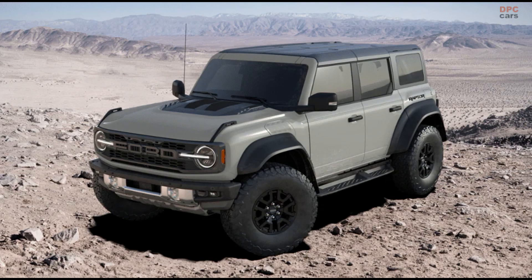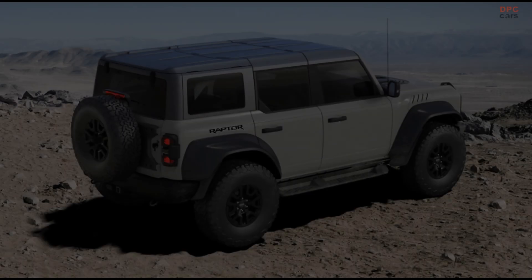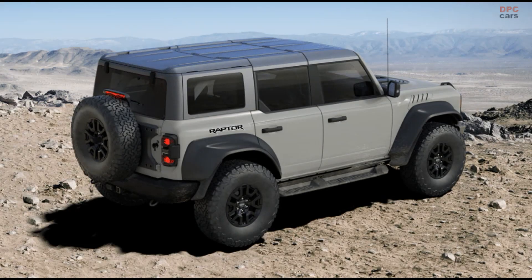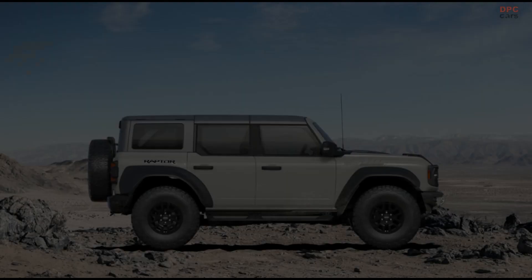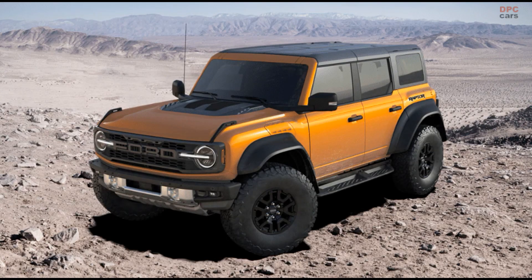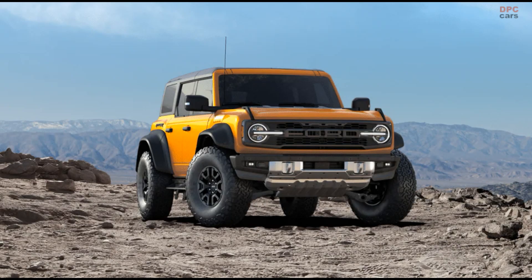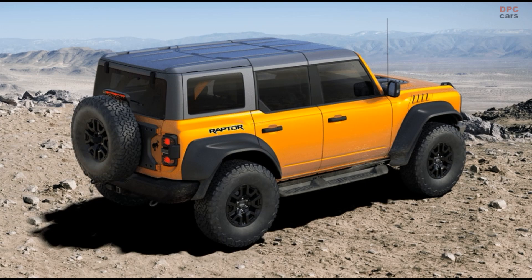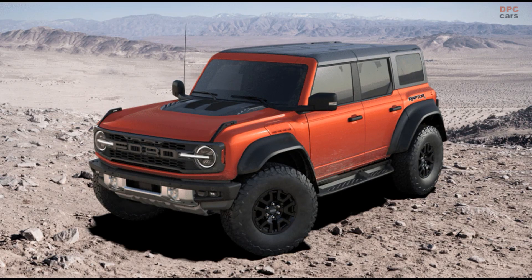Cactus Gray. Cyber Orange Metallic Tri Coat. Code Orange.